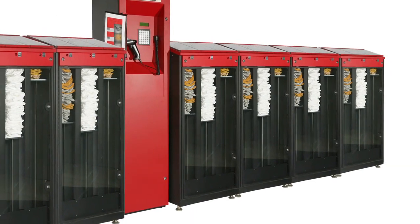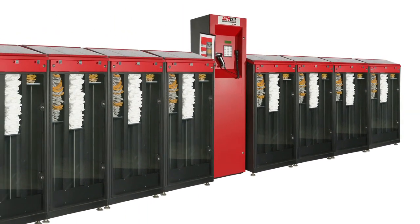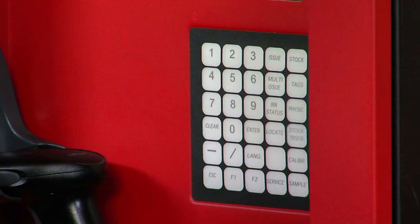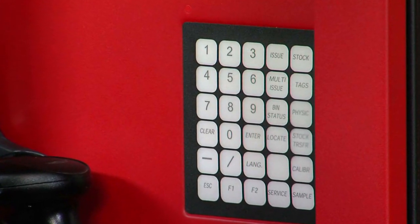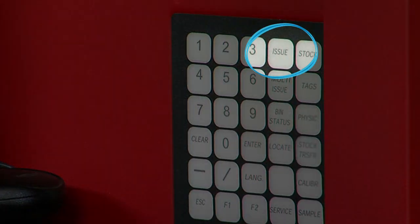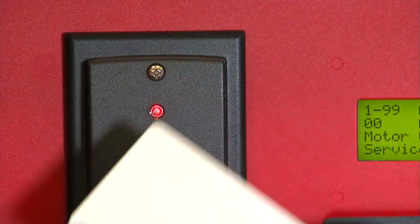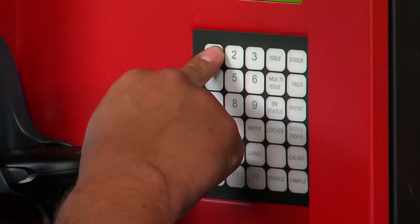A single Elevend control tower can drive up to 24 bins with multiple configurations and utilizing bins of various sizes. Access to the items is easy using the simple to use flush mounted integrated keypad. Employees simply press issue and then identify themselves by scanning or swiping an employee badge, waving a proximity card over a reader or entering an employee number manually.